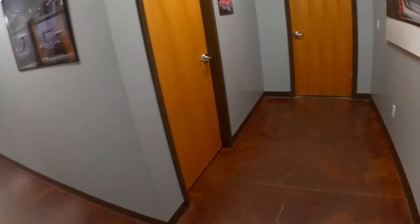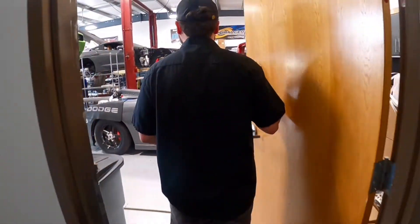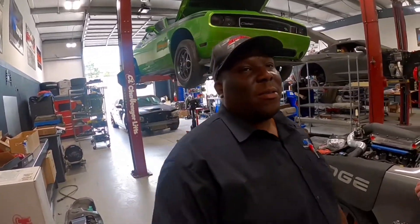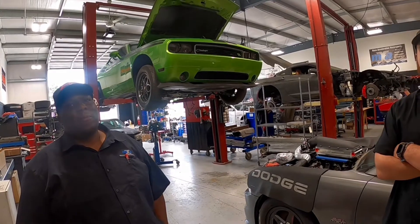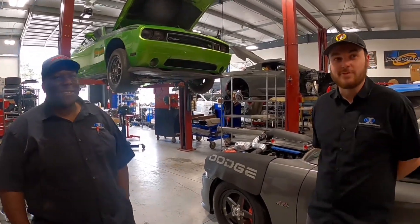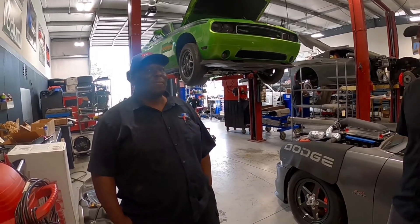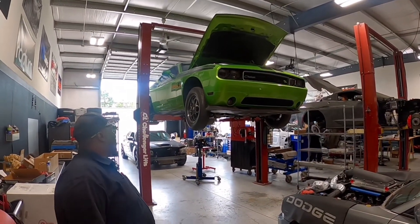We do predominantly Mopar and late-model GM — more LT-based stuff. I met you guys last year at Streetcar Takeover — you had the booth, I came over and we talked a little bit. Your rep — as I told him — the proof is in the pudding when you see it on the track; that's how you know a shop is good. I just wanted to come by, say hello, look at the shop, and learn a little bit about what you guys do. Now that's a rare one — green with envy, the one-year color?